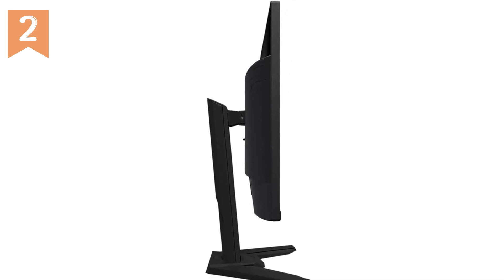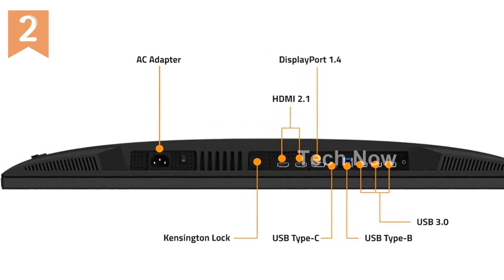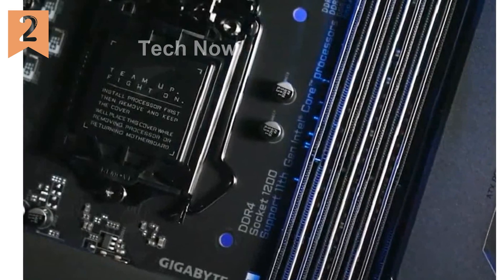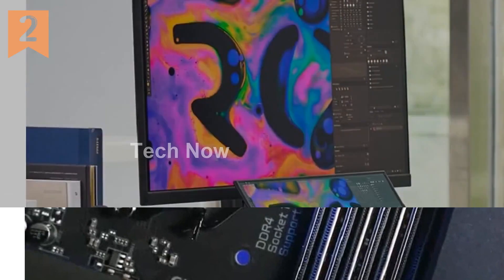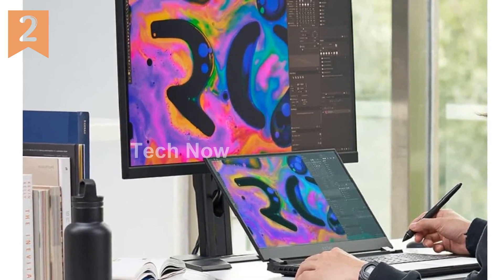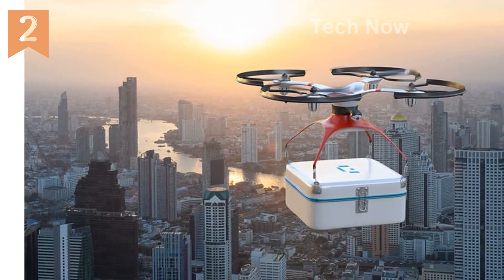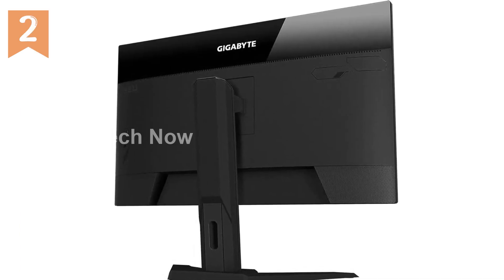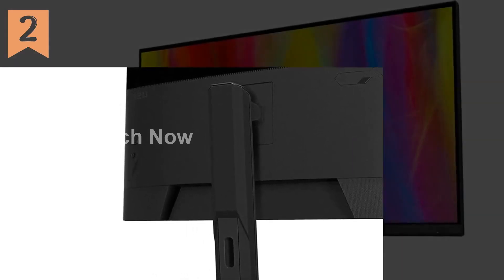The Gigabyte M32U is designed for color accuracy, boasting 10-bit color support, 90% DCI-P3, and 123% sRGB coverage. It meets the VESA DisplayHDR 400 standard, delivering deeper blacks and brighter whites. The KVM feature lets you connect and control multiple devices from a single keyboard and mouse. The OSD Sidekick allows easy monitor customization, and additional features like PIP, PBP, Dashboard, Black Equalizer, Game Assist, and Auto Noise Cancellation further enhance your gaming experience.